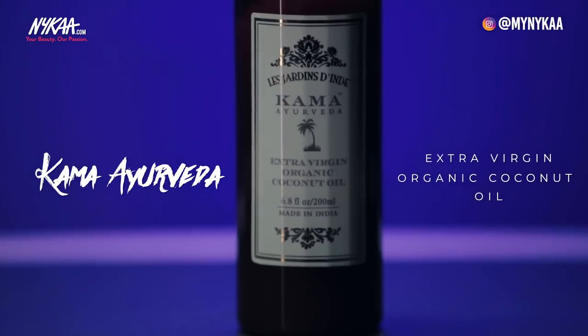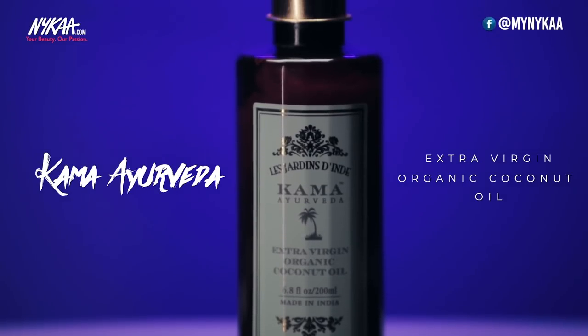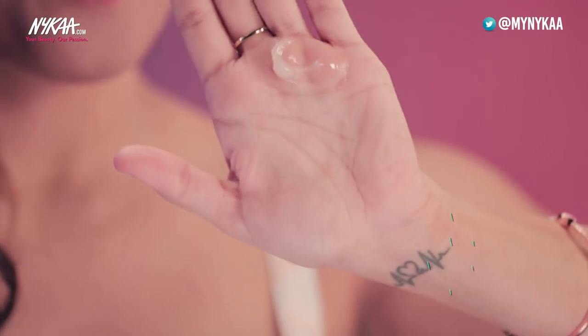A lot of us experience dry, itchy and flaky scalp because the climate is really dry. All you need to combat this condition is the good old chumpi. I like to use Kama Ayurveda's Extra Virgin Organic Coconut Oil. It's 100% organic, has Vitamin E, is fast absorbing, and does not give you that sticky chip-chip feeling. You can warm it up — it melts pretty fast. Use this once a week, leaving it on overnight or at least an hour before you wash your hair.